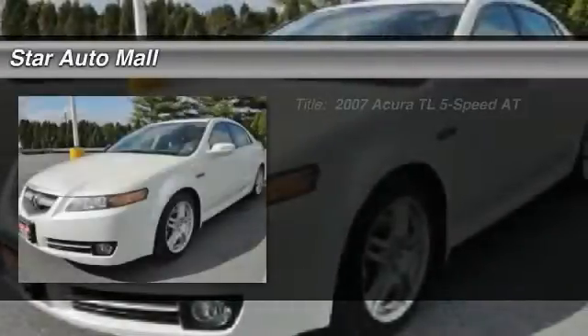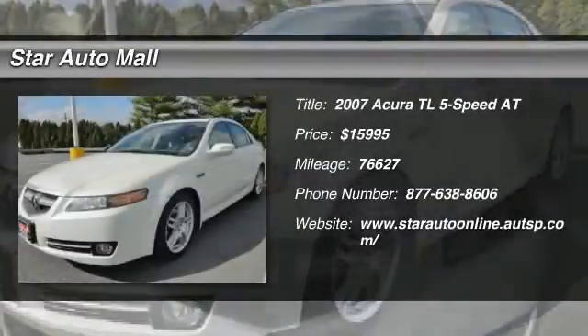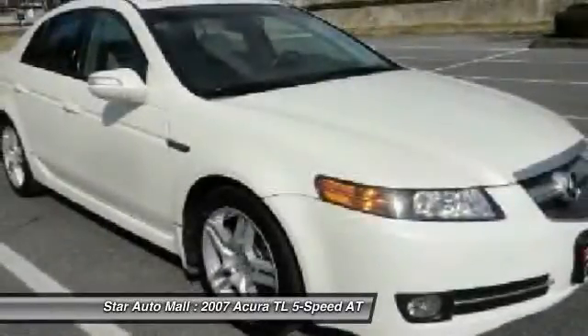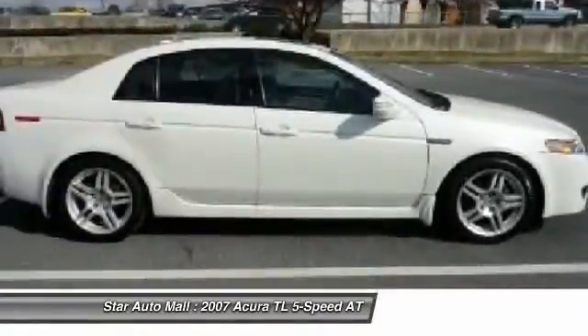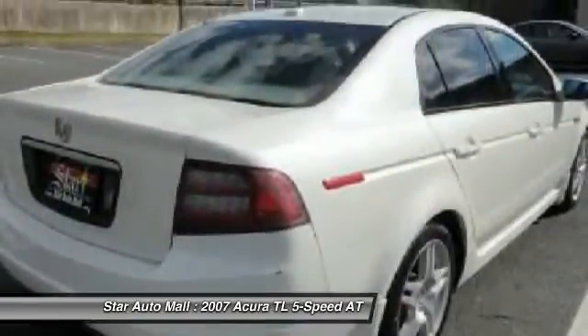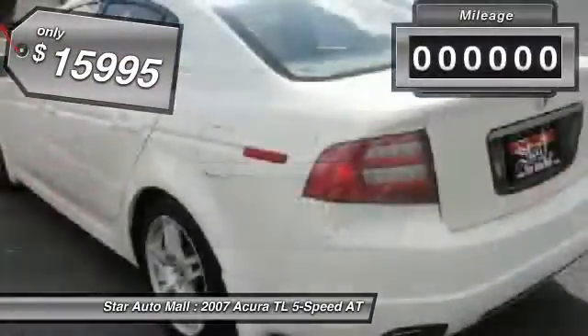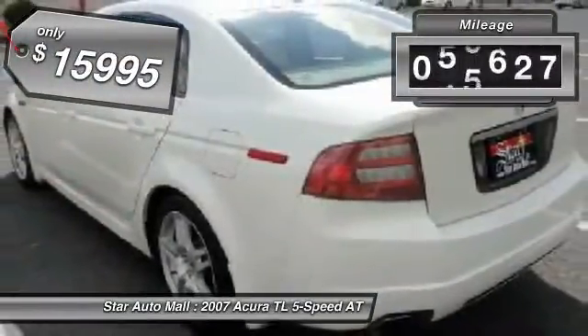The 2007 Acura TL. The Acura TL is a strong choice for people looking for a midsize luxury vehicle, offering a typically spacious Acura interior. This car is loaded with high-tech features and receives top scores in crash tests. It is priced below $20,000 and has less than 80,000 miles.